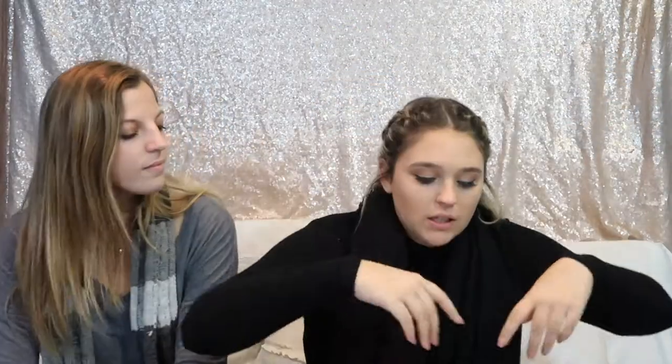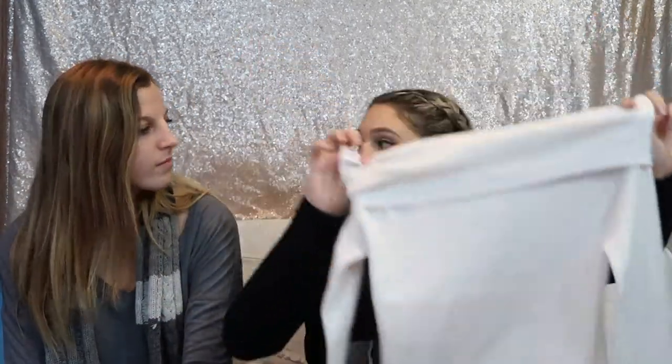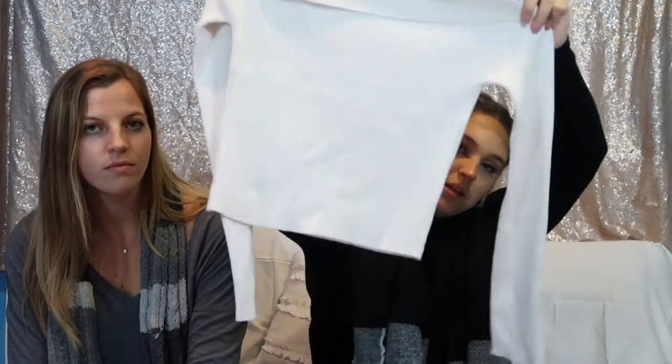I also got this off-the-shoulder cream shirt. I thought it would be so cute with a skirt — I have it in black but I wanted it in white.